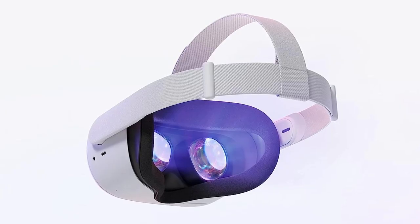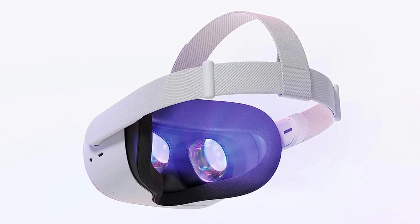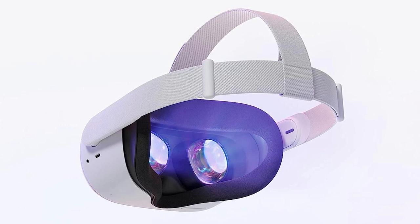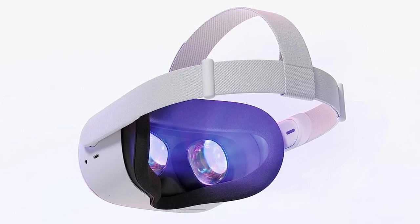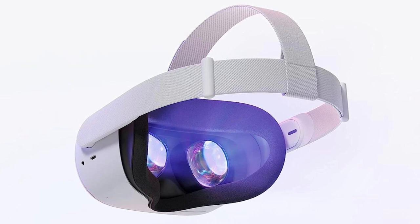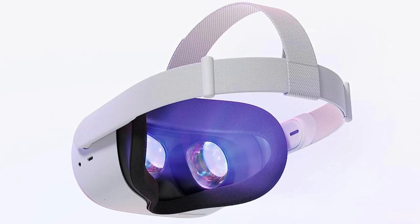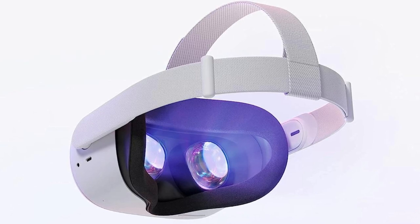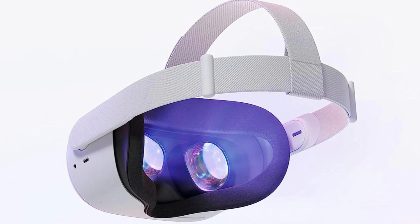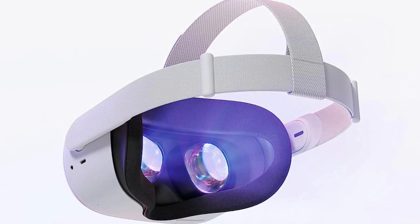Comfort-wise, it's top-notch. The adjustable straps and lightweight design allow for extended play sessions without any discomfort. The battery life isn't perfect — for intensive gaming sessions, it might need a quick recharge. But the trade-off for wireless freedom is well worth it. It's not just a gaming headset. With productivity and social apps, you can stay connected and get work done without taking the headset off.